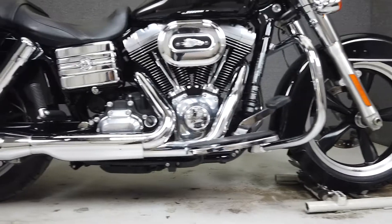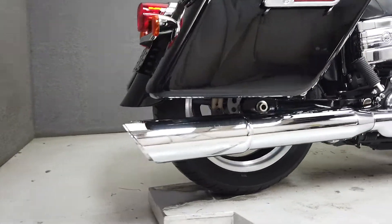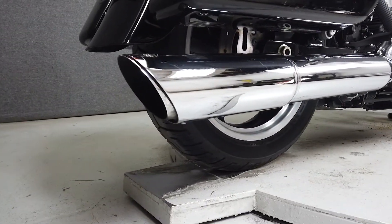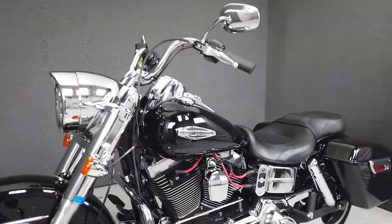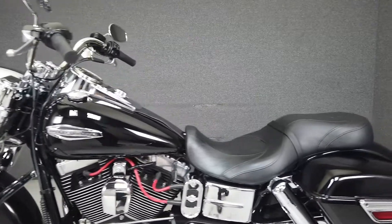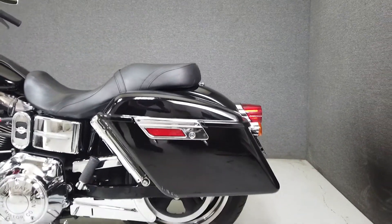It's been upgraded with a Vance and Hines exhaust, Screamin' Eagle open air intake and spark plug wires, front fender trim and engine guard, a Willie G Skull themed battery cover, rectifier cover, and Harley-Davidson motor code derby cover. We have also installed a brand new front tire on this bike.